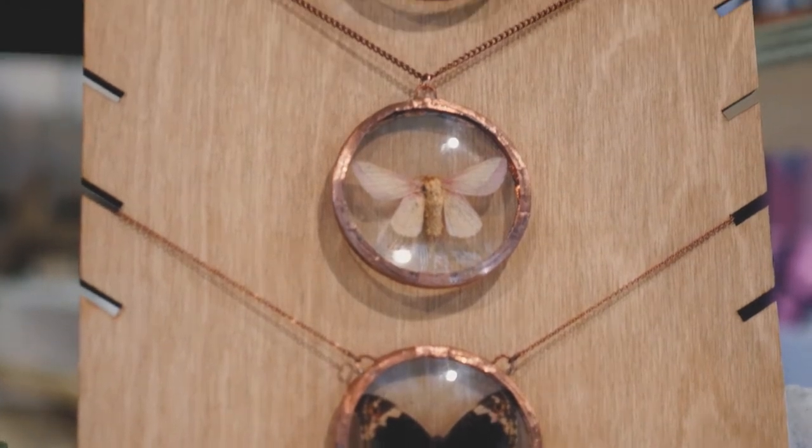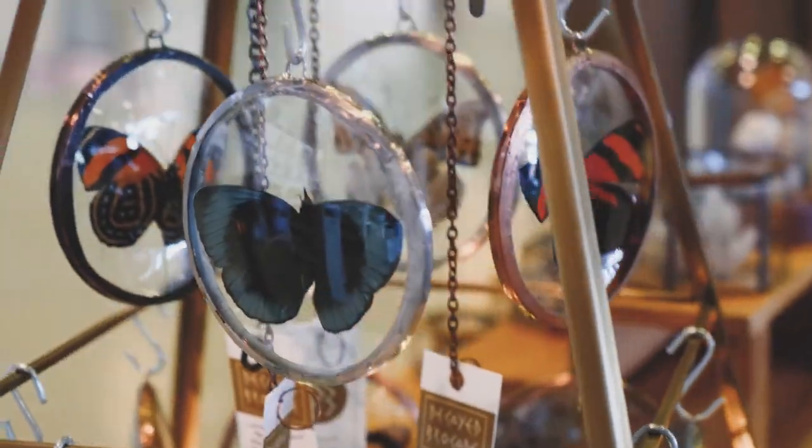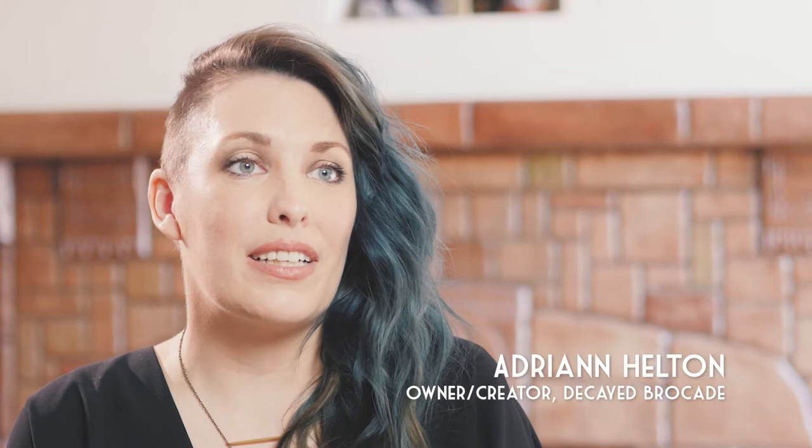Decade Brocade is a collection of art pieces created from elements of nature that allow people to connect with nature in their home. A lot of people connect to nature in a very meaningful way but don't always have a way to bring that into their daily life.